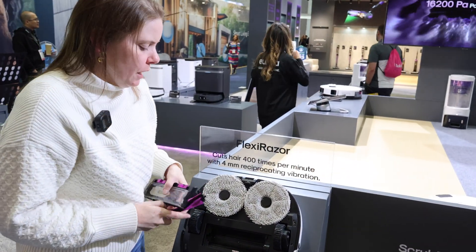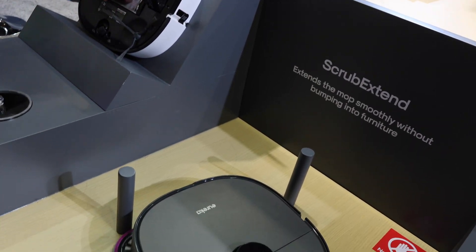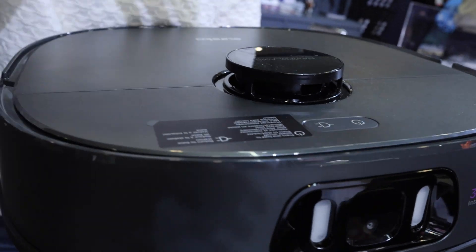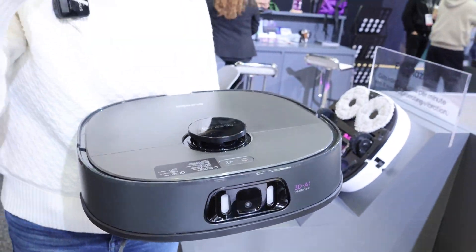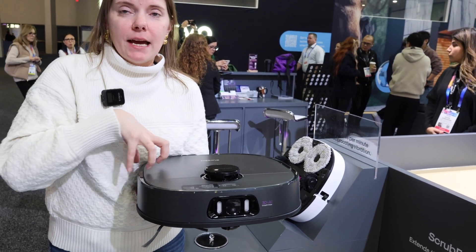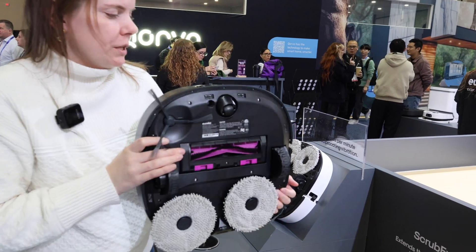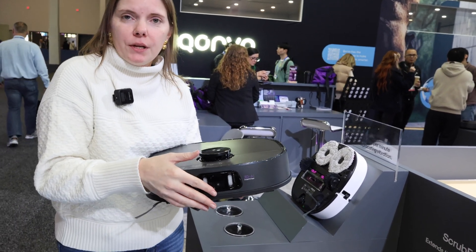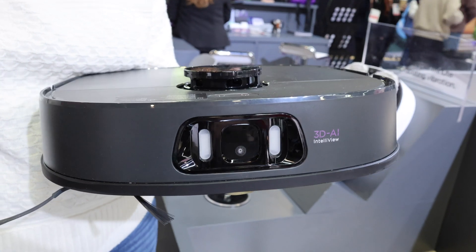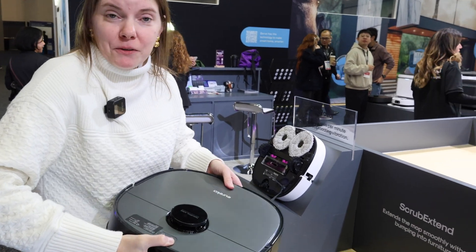I love robots because they're set it and forget it. This one navigates around the house using a LiDAR navigation system on top that maps your home, sees where things are, and knows not to bump into stuff. You can set maps in your phone, establish different cleaning zones, and schedule it. It also has object detection for cords and other items to avoid, and those lists update automatically with each software update.